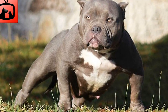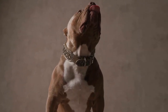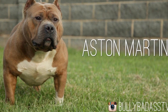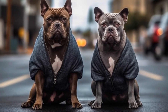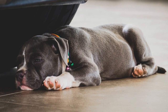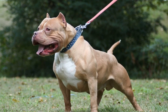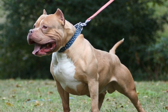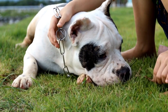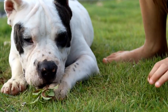Exercise and Outdoor Activities. Another consideration for American Bullies in colder climates is their exercise needs. Like any other breed, American Bullies require regular physical activity to stay healthy and happy. However, extreme cold temperatures can pose challenges when it comes to exercising outdoors. It's essential to find alternative ways to provide exercise and mental stimulation during colder months. Indoor activities such as interactive toys or puzzle feeders can help keep your American Bully entertained and mentally stimulated. Additionally, scheduling regular playdates with other dogs or attending indoor dog training classes can provide opportunities for socialization and exercise.